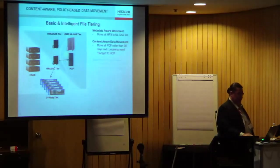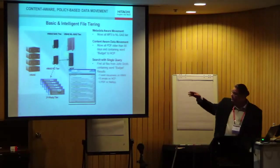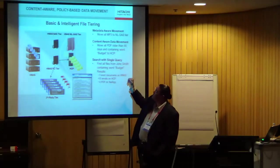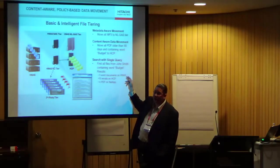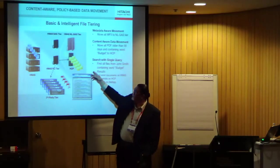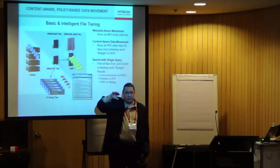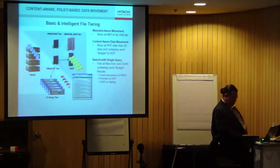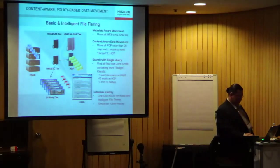Content-aware data movement — all of those nice policy engines. For example, I can create a policy that says: move all PDFs older than 90 days, or that haven't been accessed in more than 90 days — cold PDFs — off to my HCP and create a resting place for them. I can run this policy over and over to get all of my data curated in that way.